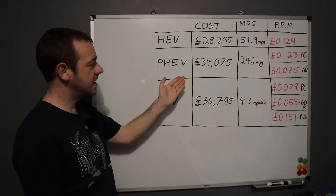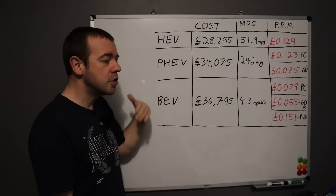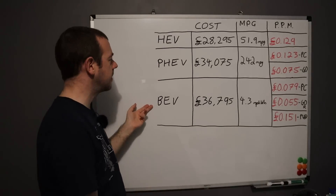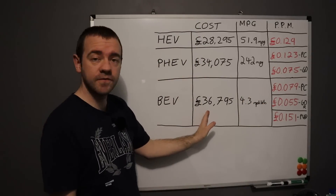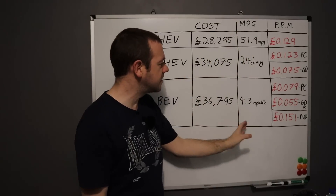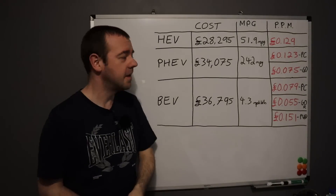This is the information that we've gleaned over the last few weeks, based on using it as you should. We've plugged in the plug-in hybrid, plugged in the battery car, and all you can do is put petrol in the hybrid. This is the cost of the cheapest version of each of these variants, the efficiency we've got, and the important one at the end: the pence per mile for fuel.